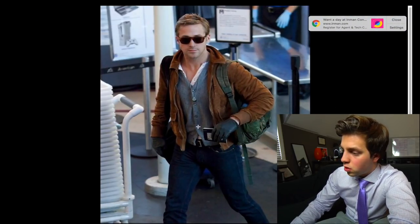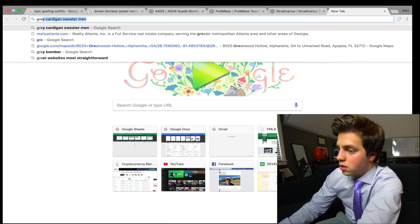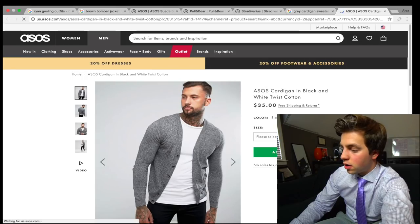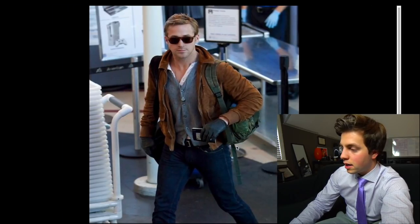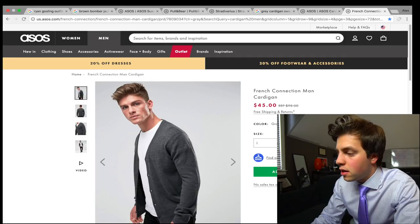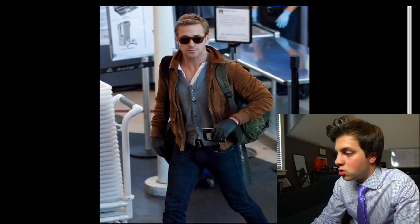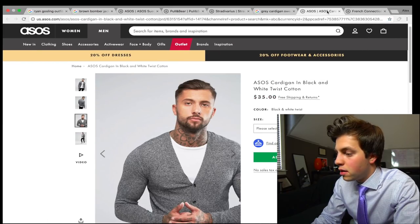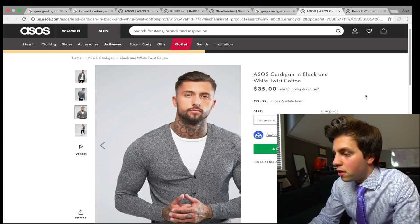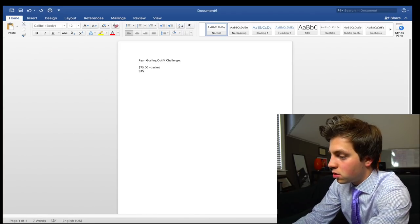Next, let's look up the cardigan — it looks like it has four buttons and is a light gray. Searching 'gray cardigan sweater,' there's a good one from ASOS that's very similar to what he has on. I also found another cardigan at $45, originally $98, but it's a little too dark. The lighter gray one is better and cheaper at $35. Can't go wrong with that — so $35 goes into the sheet.